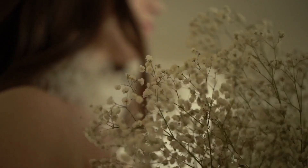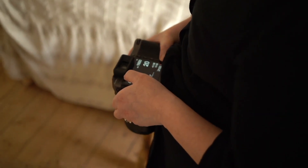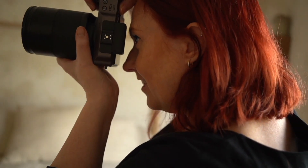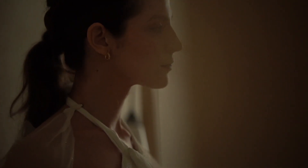I wanted to push the camera, see what it was capable of, and see what results I could get working in quite low light and working with a professional model and a small creative team. Being able to shoot this all on the Hasselblad X1D2 just takes this shoot to a whole other level.